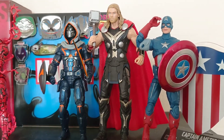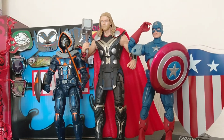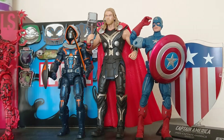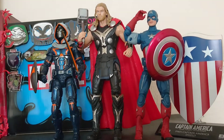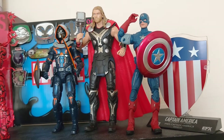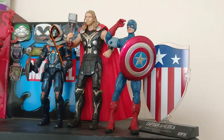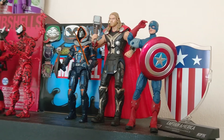There you can see Thor added into the display area next to Captain America. You can definitely see there is a very apparent height difference in the Thor figure next to Captain America, and definitely next to Taskmaster. But you can really appreciate how well the figure looks, and especially once I add a few more of the Avengers characters to this part of the display, it will start building into a really good, detailed display. Really pleased with that Thor figure — definitely a really stylish, impactful figure to add to the collection.